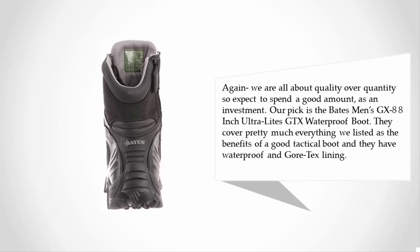We are all about quality over quantity, so expect to spend a good amount as an investment. Our pick is the Bates Men's GX-8 8-inch Ultra Lights GTX Waterproof Boot. They cover pretty much everything we listed as the benefits of a good tactical boot, and they have waterproof Gore-Tex lining.